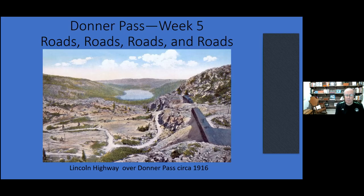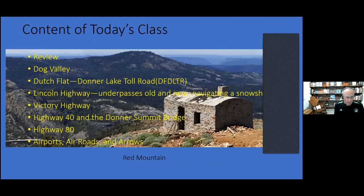Our discussion today is about roads, and we're basically going to start from 1841 and finish at the present. We're going to review Dog Valley, the Dutch Flat Donner Lake Toll Road, the Lincoln Highway, underpasses old and new, the Victory Highway, Highway 40, the Donner Summit Bridge, Highway 80, airports, air roads and arrows — and probably some more.